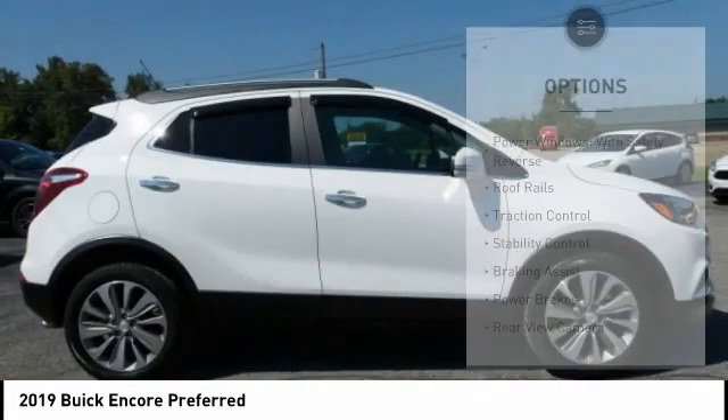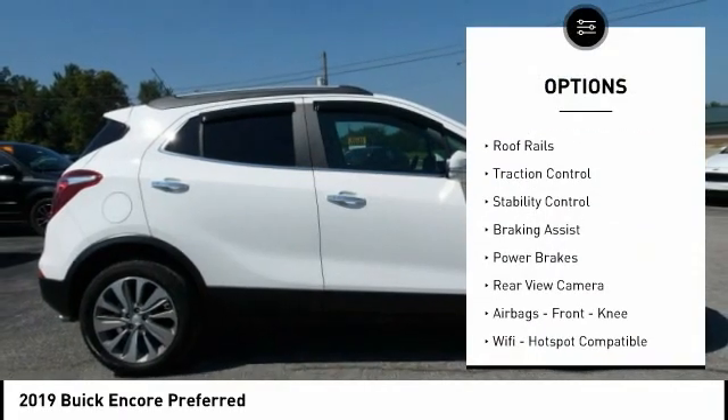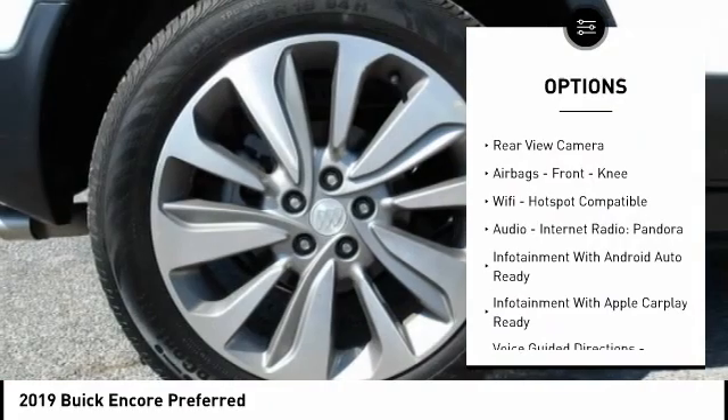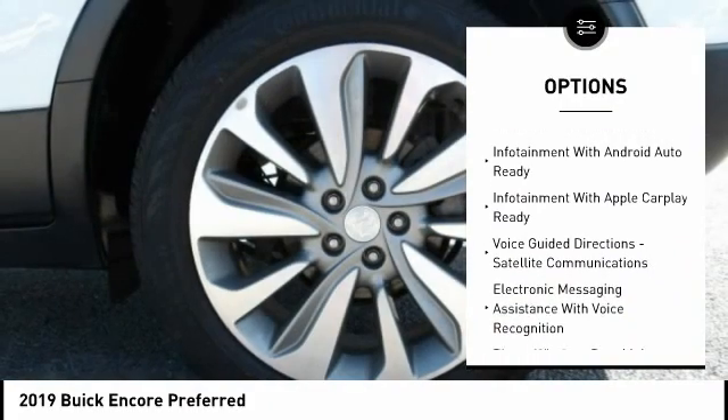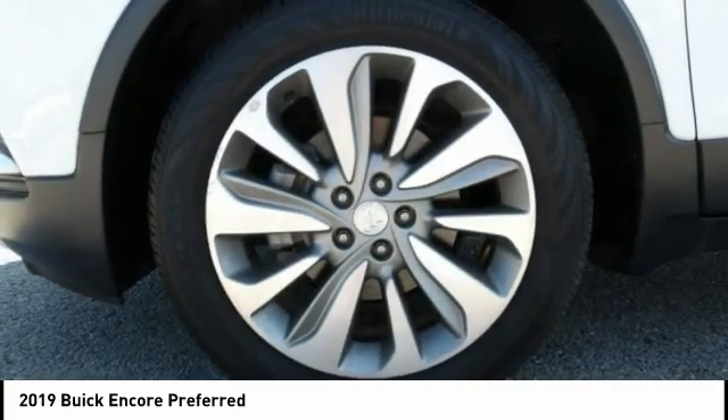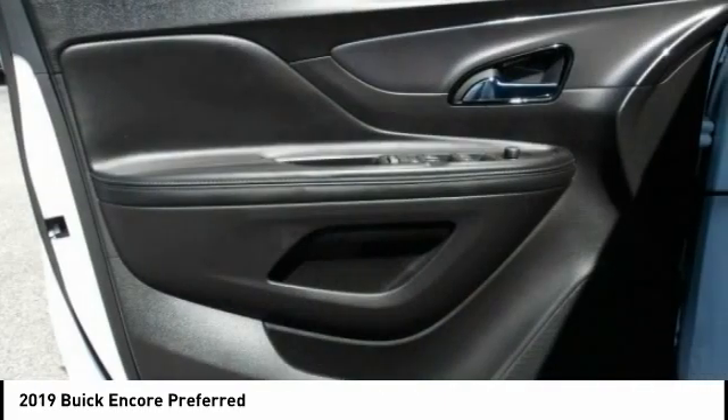Here are some of this vehicle's great options: power windows with safety reverse, roof rails, traction control, stability control, braking assist, power brakes, rear view camera, airbags, front knee airbags, Wi-Fi hotspot compatible audio, internet radio, and Pandora.